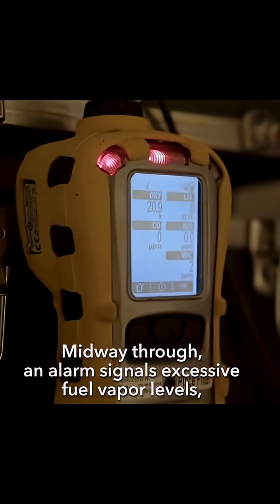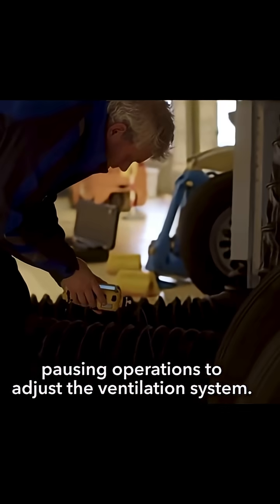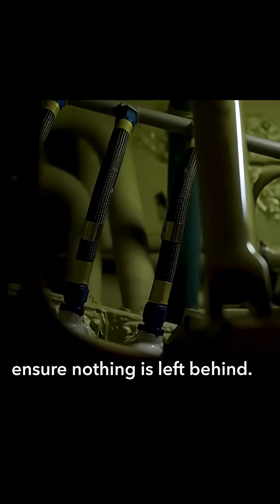Midway through, an alarm signals excessive fuel vapour levels, pausing operations to adjust the ventilation system. Once conditions are safe, any remaining residue is removed, followed by another flush to ensure nothing is left behind.